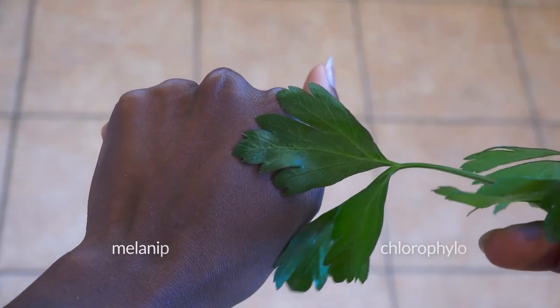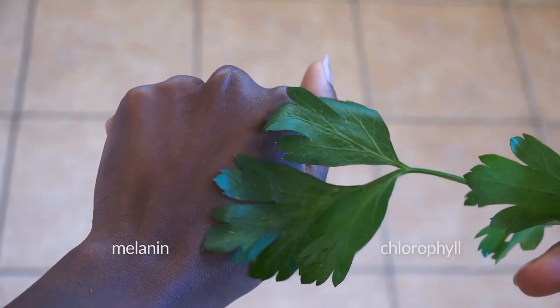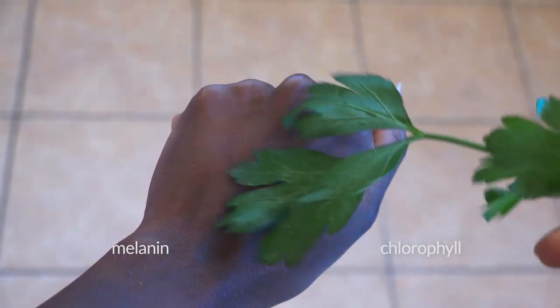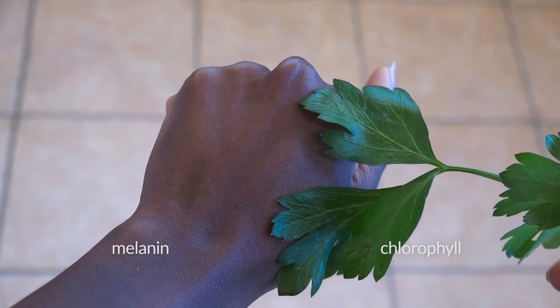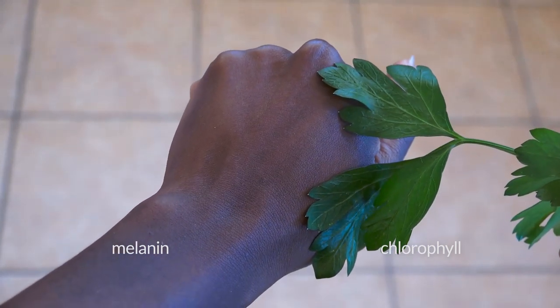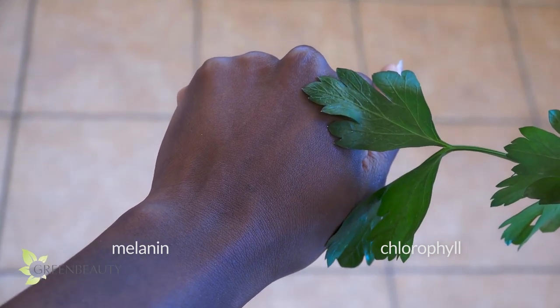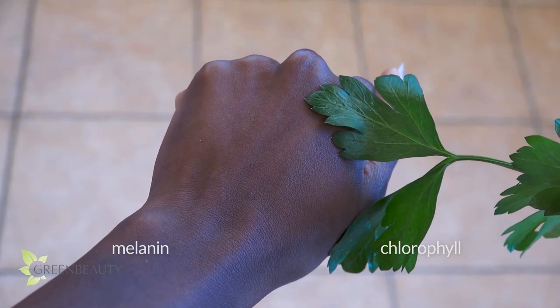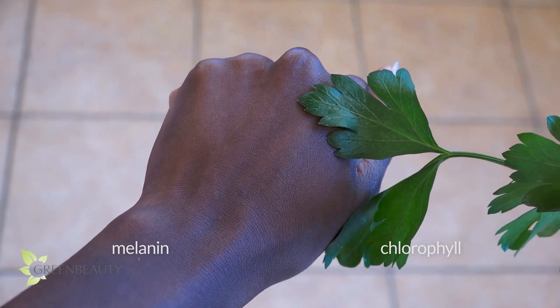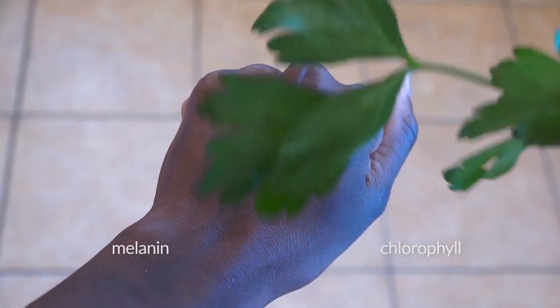Parsley also has a lot of chlorophyll. Think of chlorophyll like a plant's melanin — so it's healing, cleansing, anti-aging, and protective. If you use it consistently directly on your scalp, it can help literally rebuild your hair follicles. So this is a really good treatment for new naturals that recently stopped using relaxers. It'll help speed up the healing process.